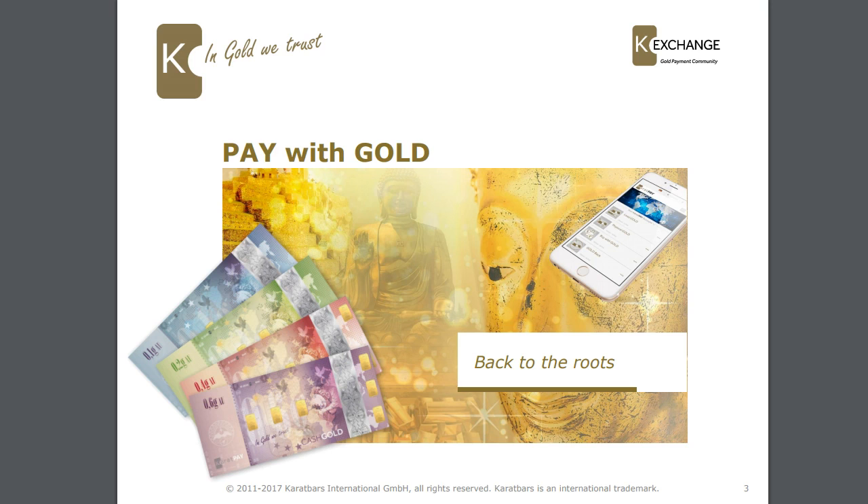You can use your cash gold — the physical cash gold — in denominations of 0.1, 0.2, 0.4, and 0.6 grams. If you have your cash gold in your Caratpay account you can also pay the shopkeeper via your app using the Caratpay account.